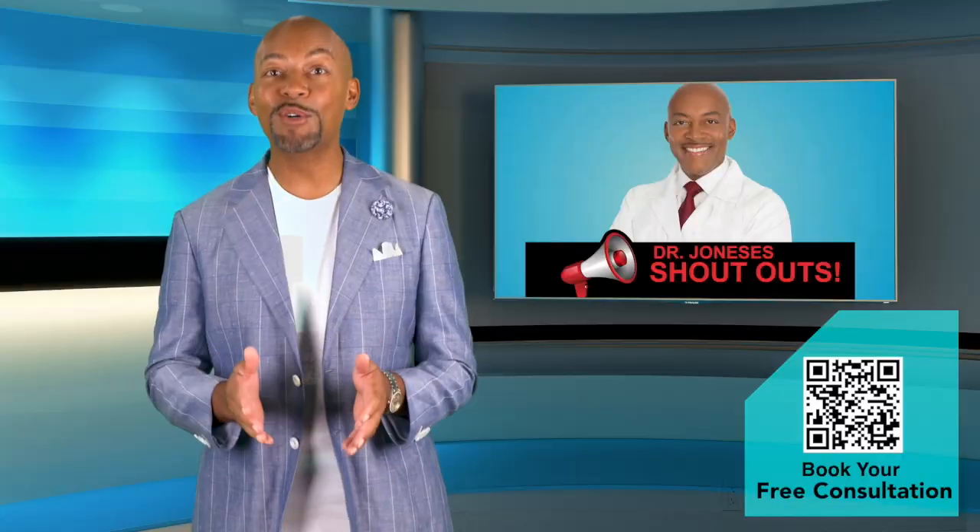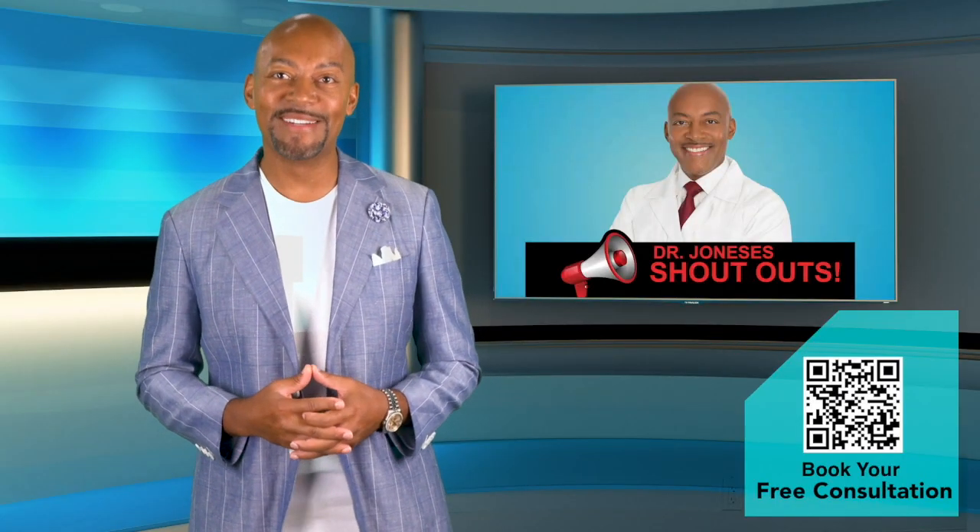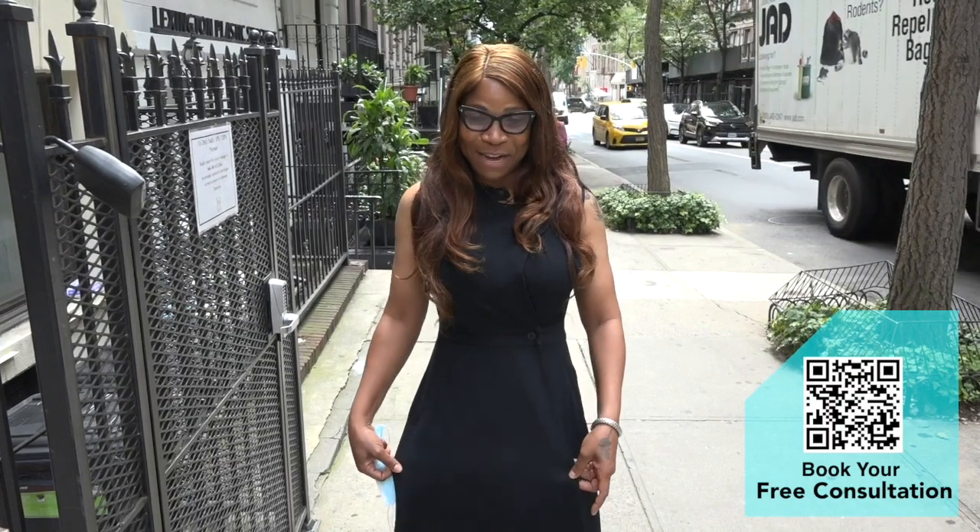And Maxine is feeling great after her tummy tuck, and her clothes are fitting better than ever. Here's what she had to say: When I had extra skin hanging, I couldn't wear this dress. And today was a great day for me to wear this dress and show off my tummy.